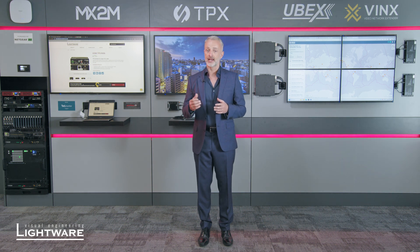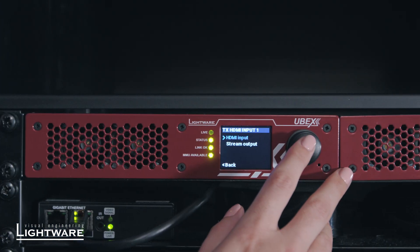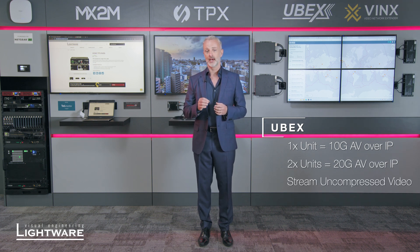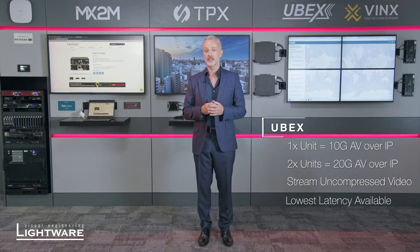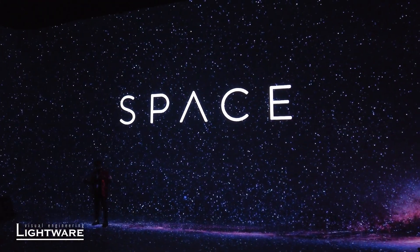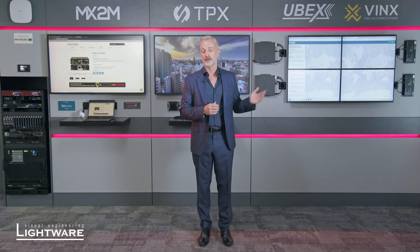Any input to any output, and we also have the ability to do video wall distribution as well. Moving on from VINX, we go to our flagship product — this is Ubex. Ubex is the state-of-the-art AV over IP product in the market. It runs on a 10 gig backbone but has the ability to be doubled up to 20 gig. That means you can send fully uncompressed 18 gig video over the network, giving you the lowest latency in the market. As you can see from our website, we have some very unique installations where Ubex is paramount — when the lowest latency is required, the highest quality video: 4K 60 4:4:4 HDR and full audio support. Ubex is definitely the product to consider.